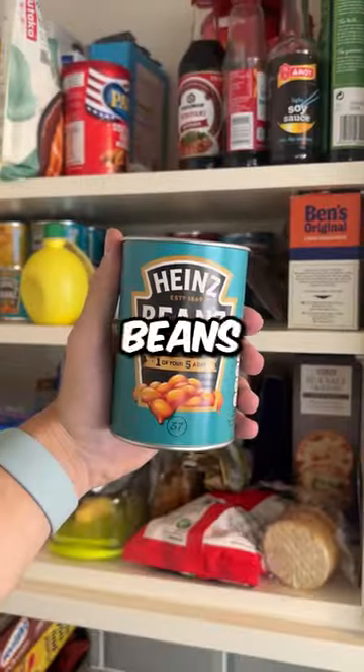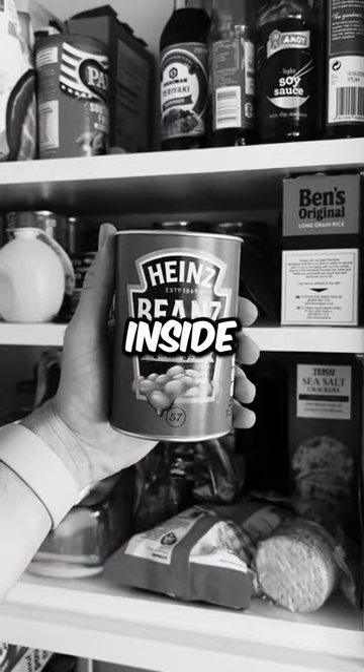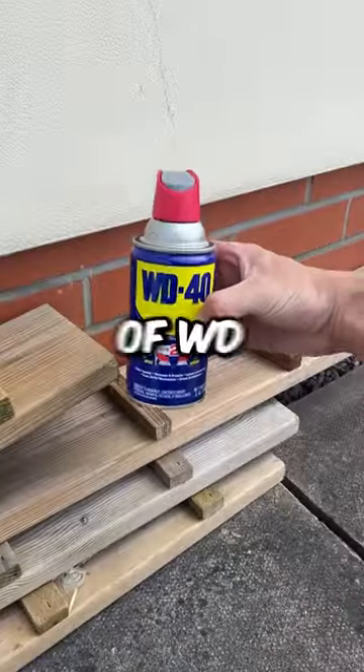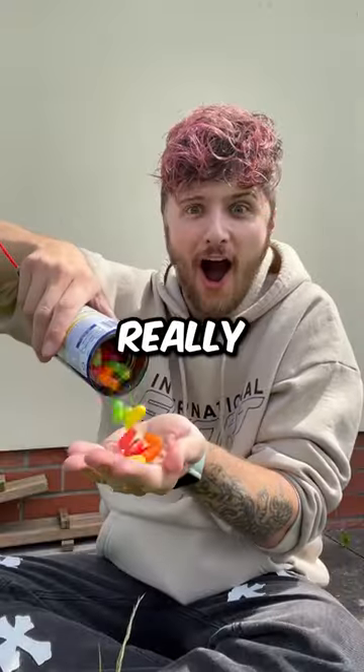At number 5, we have this can of beans which doesn't really have beans inside. Instead, it's a secret compartment for your candy. At number 4, we have this bottle of WD-40 which isn't really WD-40.